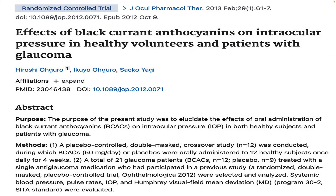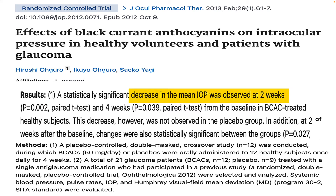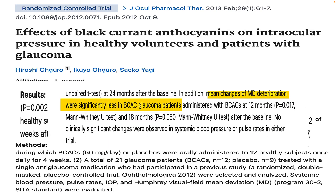Then there is an investigation where 12 healthy people were given 50 milligrams of blackcurrant, and after just two weeks it was found that those individuals had lower intraocular pressure — less pressure in the eyes. The good news was that in the individuals in this study who did have glaucoma, blackcurrant appeared to lead to less changes in vision as well.